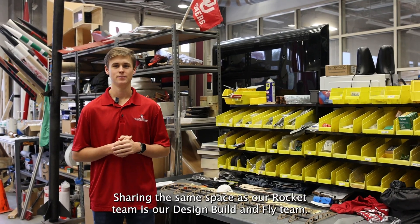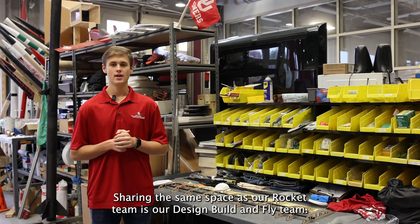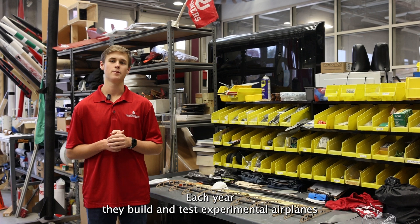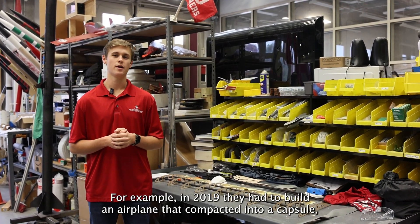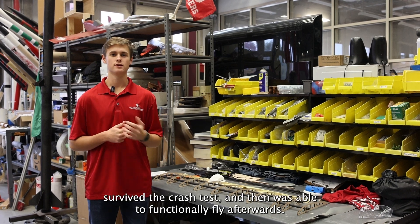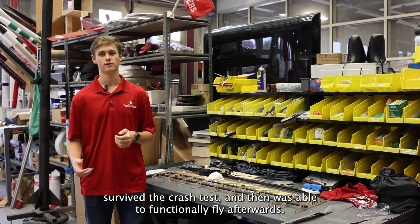Sharing the same bay as our Boomer Rocket team is our Design, Build, and Fly team. Each year they build and test experimental airplanes that face different challenges. For example, in 2019 they had to build an airplane that compacted into a capsule, survived a crash test, and then was able to functionally fly afterwards.